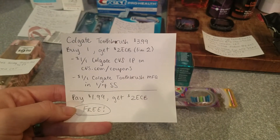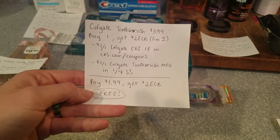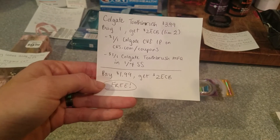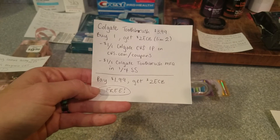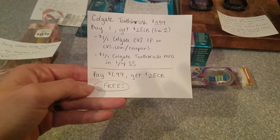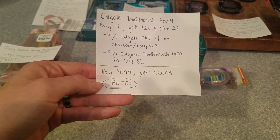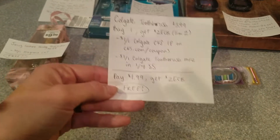I replicated that over two cards. The Colgate toothbrush is $3.99 and when you buy one, you get $2 ECB — limit of two. There are $1 off one Colgate CVS internet printable coupons on cvs.com/coupons, though those normally limit one per transaction, so I split it up over each of my cards. Then there's also a $1 off one Colgate manufacturer coupon in one of the Smart Sources. So you pay $1.99 and get $2 back — a free toothbrush.